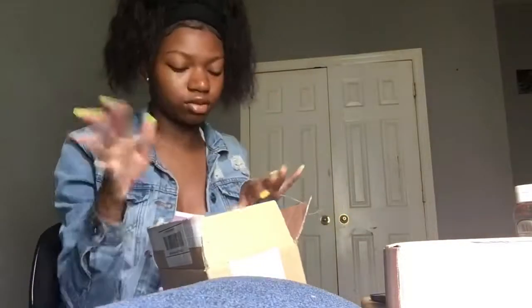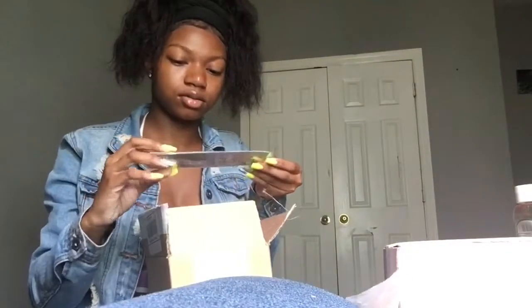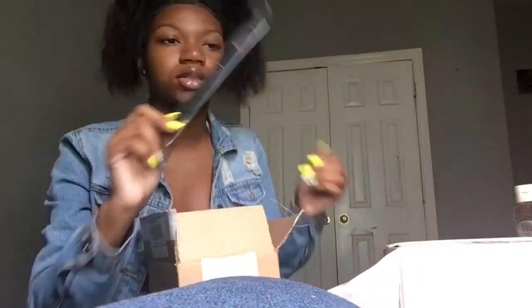You gotta open it up and it's like tape. The next thing is from the company Amor Us — it's Amor Us brushes, the Flat Definer brush, and I got this for my eyebrows.